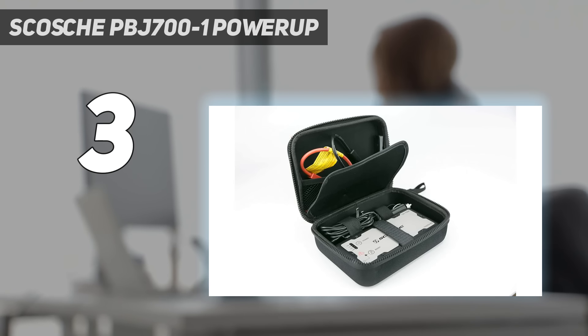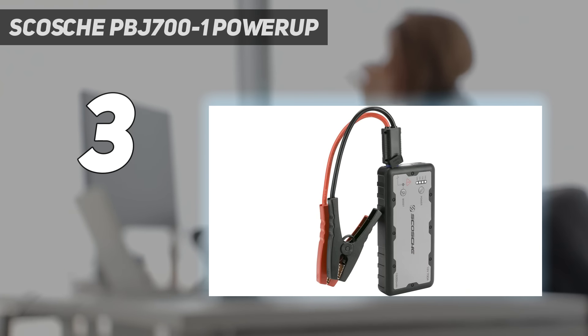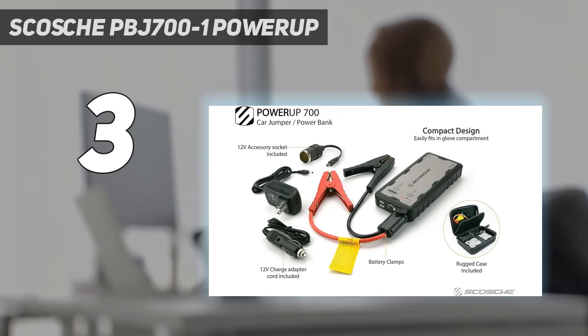The Spark-Free Safety System protects the jump starter, you, and your vehicle, equipped with 10 safety protections such as polarity, overheating, overcharge, overvoltage, short-circuit, and many more. Dual 5-volt USB ports charge mobile devices or any other USB devices from the portable battery.